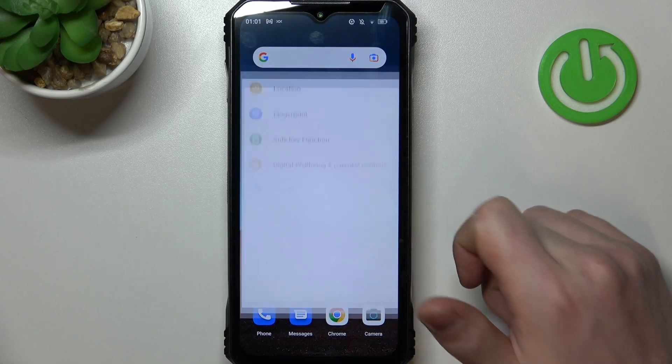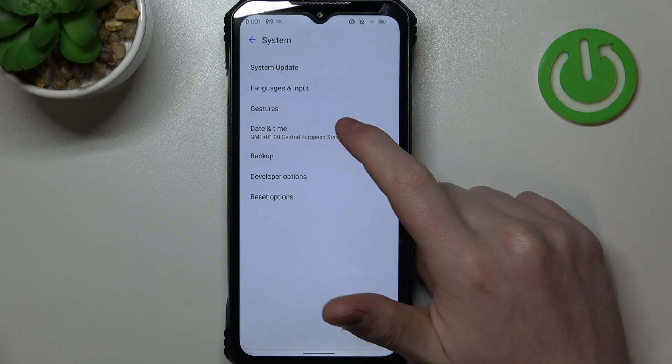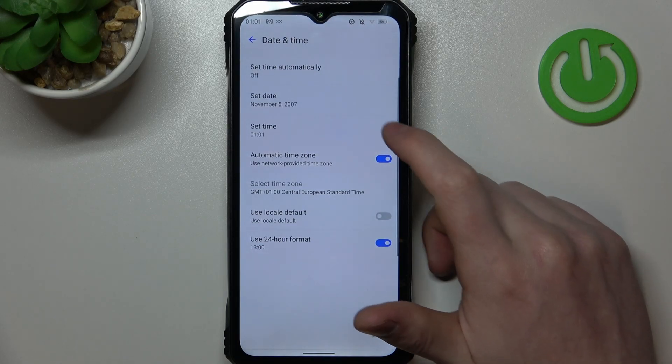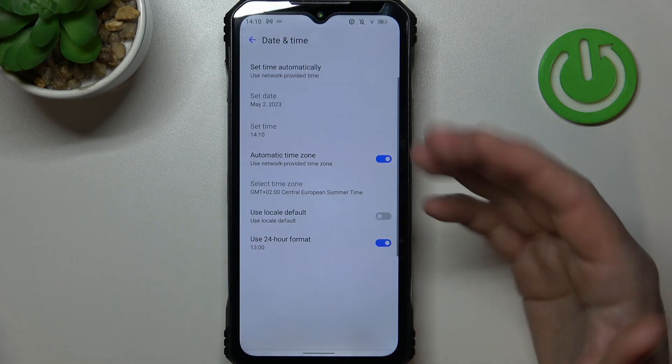To fix this, go to your Settings, scroll all the way down and find System. Inside there's Date and Time, and right here we can set the time automatically using the network internet.